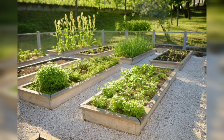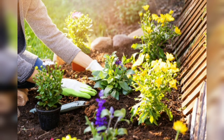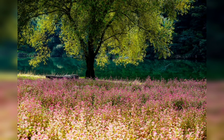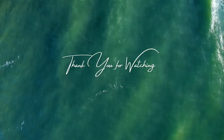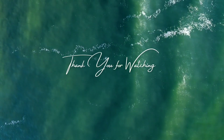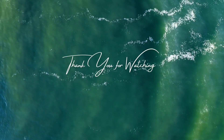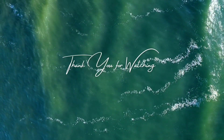In conclusion, raised bed gardening is a versatile and practical way to grow a wide range of plants in your backyard or garden. By following the tips and ideas covered in this video, you can create a beautiful and productive raised bed garden that will provide you with fresh produce and flowers for years to come. Thank you guys for watching and see you next time.